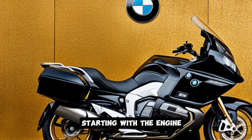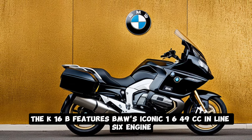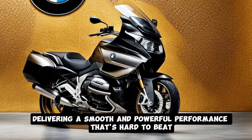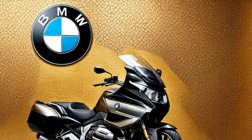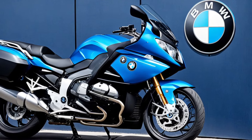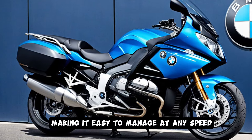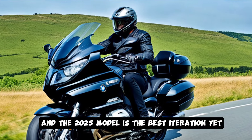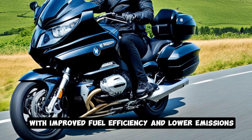Starting with the engine, the K1600B features BMW's iconic 1,649cc inline-six engine, delivering a smooth and powerful performance that's hard to beat. With 160 horsepower and 129 lb-ft of torque, this engine offers effortless acceleration. Whether you're cruising on the highway or overtaking traffic, the power delivery is incredibly linear, making it easy to manage at any speed. BMW's engineers have refined this engine over the years, and the 2025 model is the best iteration yet, with improved fuel efficiency and lower emissions.